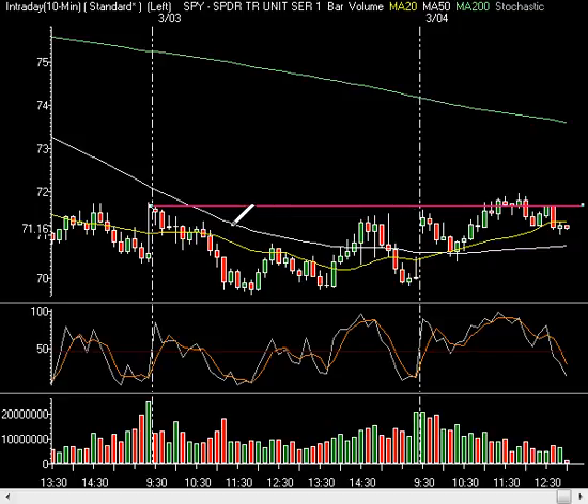You also want to take your pivot levels from yesterday and extend them. Taking this pivot high and extending it right over, notice how it comes right into play on the pullback at the necktie as well. The gap up today pulled back to that necktie, and also to the trend line pivot from yesterday's pivot point around the 12 o'clock hour on yesterday's chart.